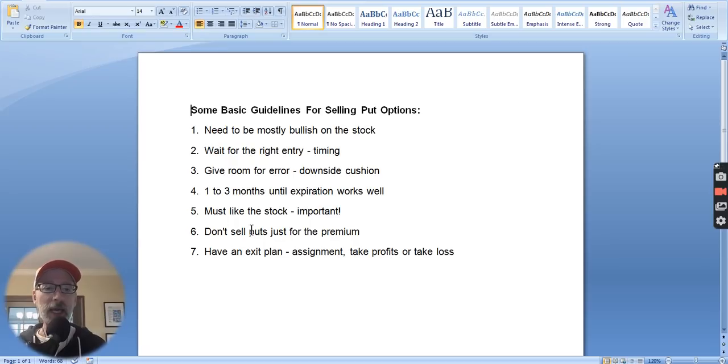Don't sell puts just to collect the premium. And lastly, rule number seven: make sure you have an exit plan. If your goal is to take assignment of the stock, then that's fine — you become a shareholder. But if you're doing this shorter term and just trying to collect some income and you're not sure you want to buy the stock, make sure you have an exit plan. Take profits at some point if you have profits built up, or set yourself a stop loss. If the stock drops a certain percentage, maybe it's time to get out — you take the loss and move on.